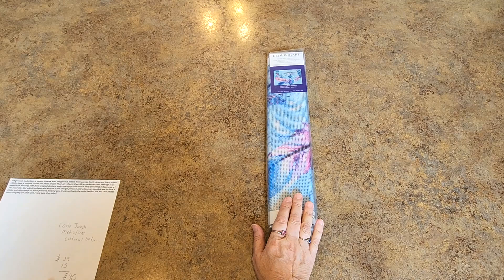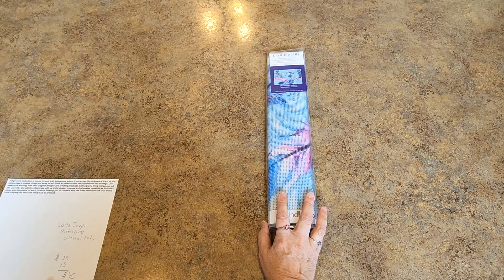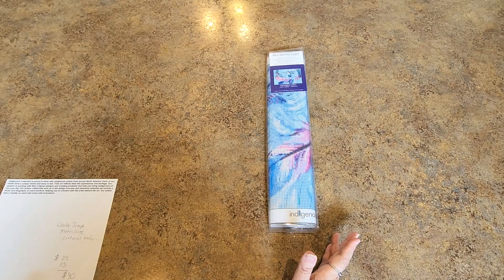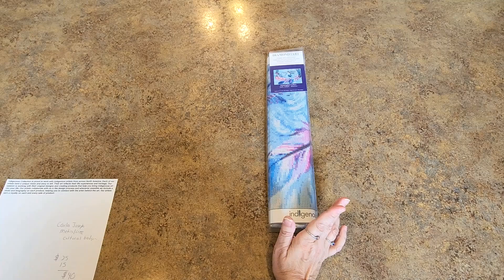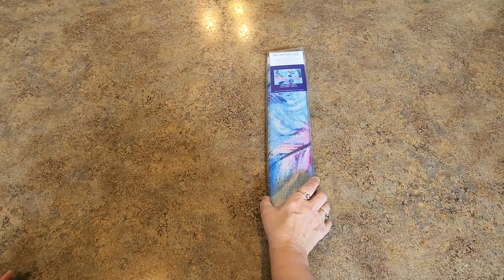The price of this was $25, and I had to pay $15 in shipping — it came from Canada — so it cost $40 total. Not too bad, and we're supporting an artist. The artist on this one is Carla Joseph. Her cultural background is Métis/Cree. I think it's fantastic, and the stuff they had is amazing.